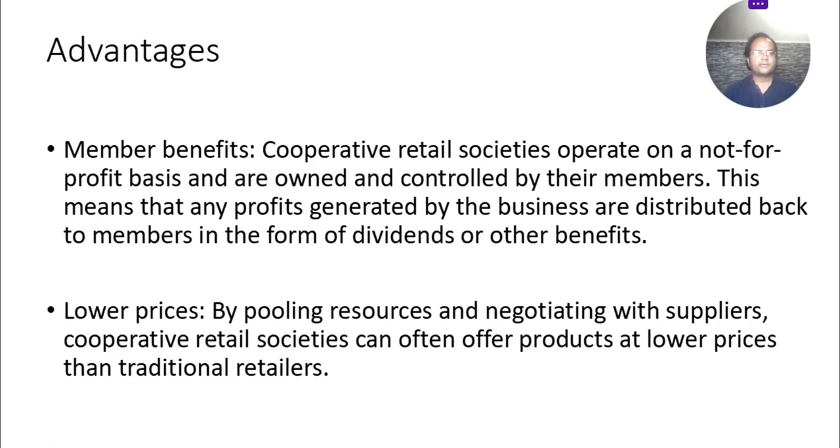Second advantage: lower prices. By pooling resources and negotiating with suppliers, cooperative retail societies often offer products at lower prices than traditional retailers.